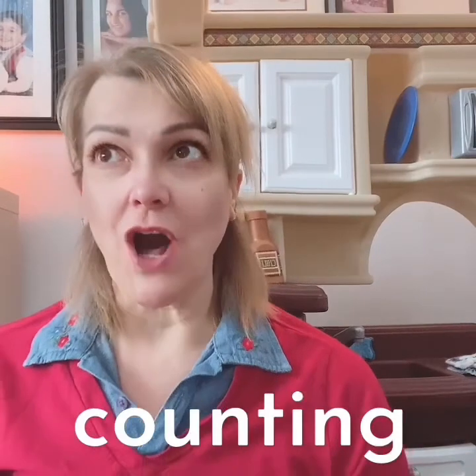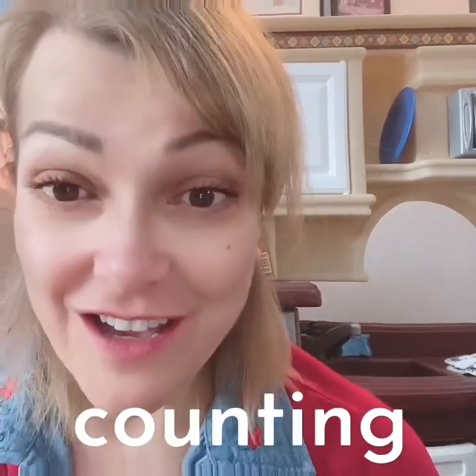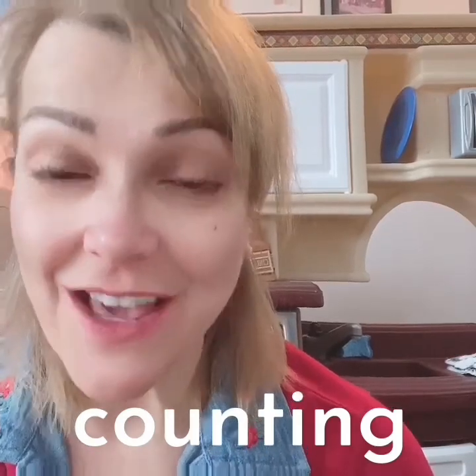Numbers. Can you also say counting? Good job. Counting. Very good, my friends. We're going to be doing a story about numbers and counting, and we're also going to do a special activity on counting. Are you ready? I'm so excited. Let's go.